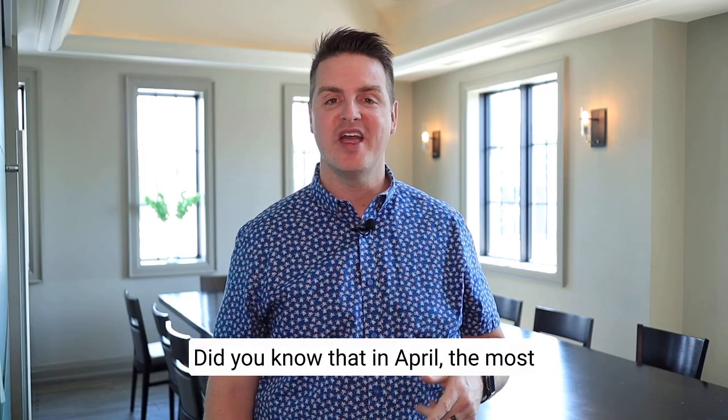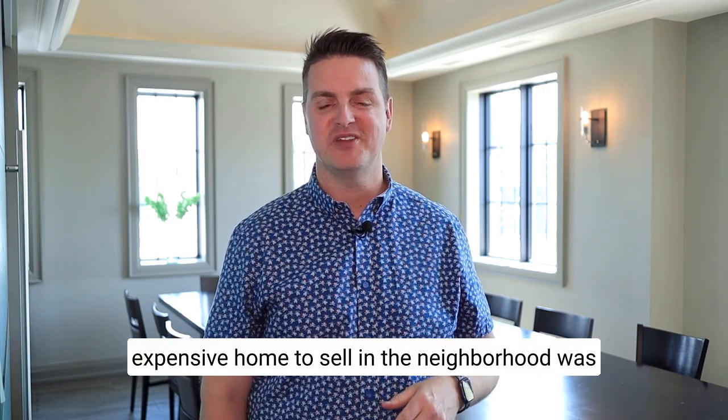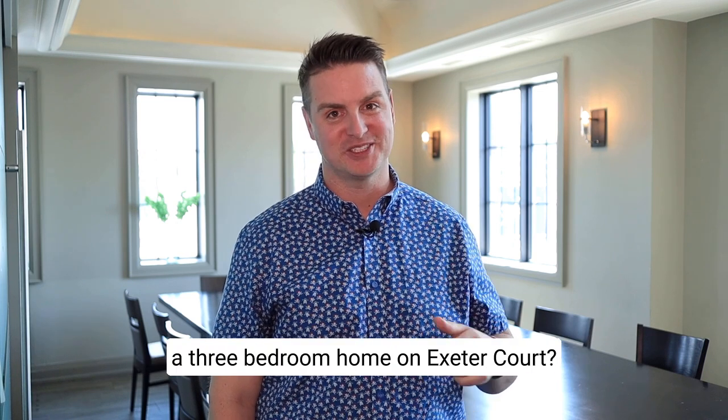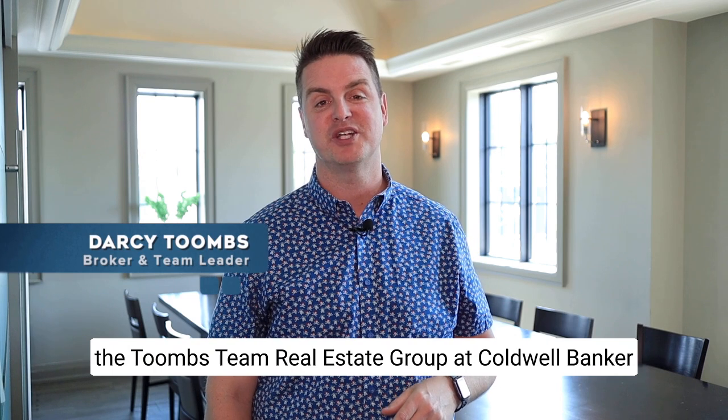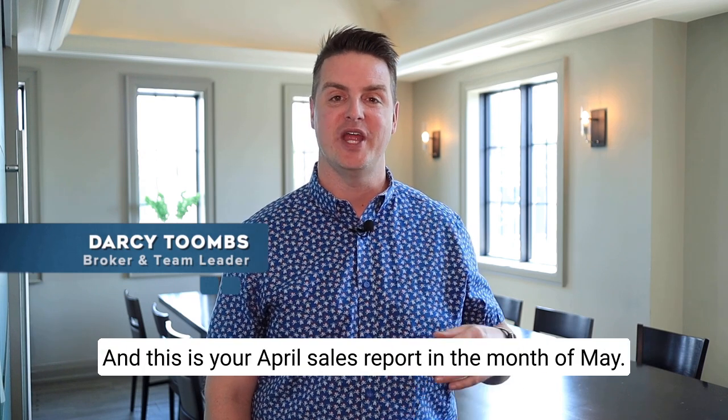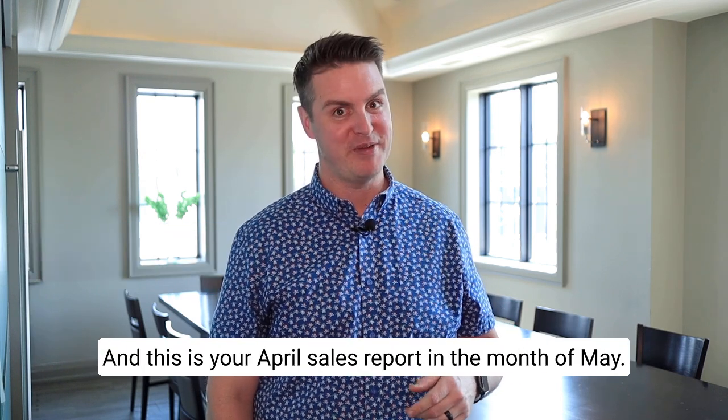Hey Bristol London Row. Did you know that in April the most expensive home to sell in the neighborhood was a three-bedroom home on Exeter Court? I'm Darcy Toombs, real estate broker and team leader with the Toombs Team Real Estate Group at Coldwell Banker, and this is your April sales report in the month of May.